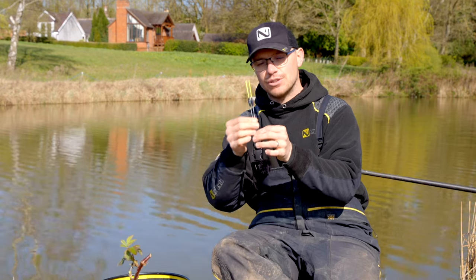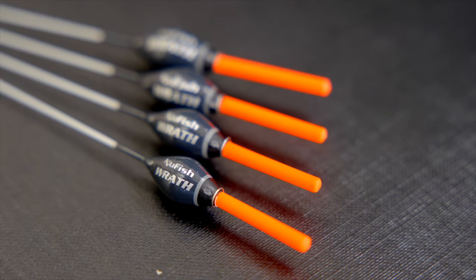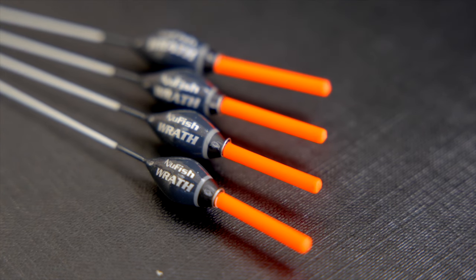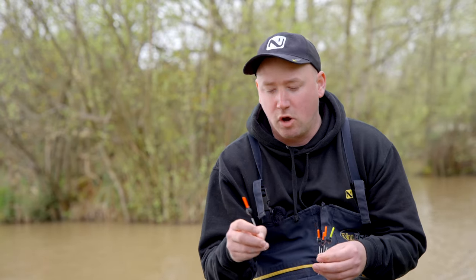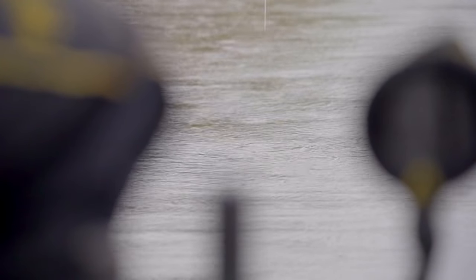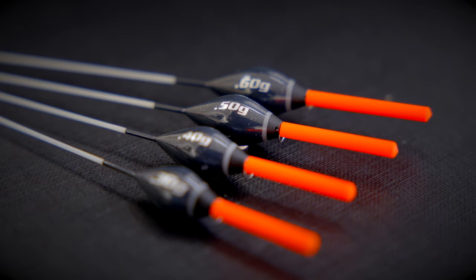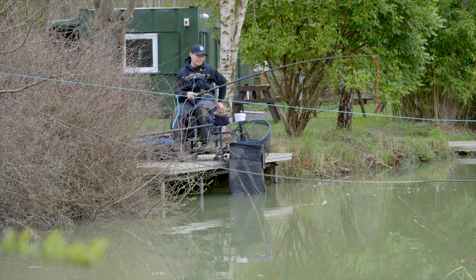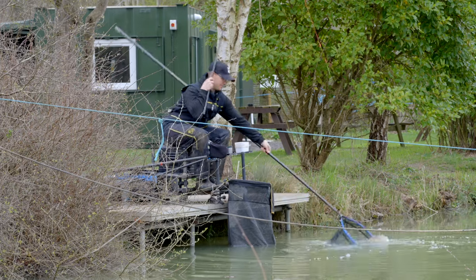We brought the Raft into the range. This is a three mil hollow tip float for all your commercial needs on big carp waters — a bagging float that's going to hold up for everything. You can use it out into the lake or down your margins. There are four sizes in the range: 0.3, 0.4, 0.5 and 0.6.